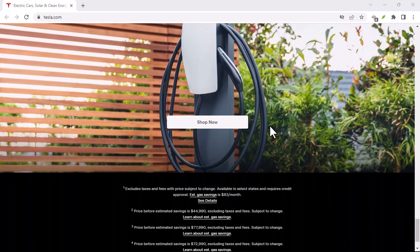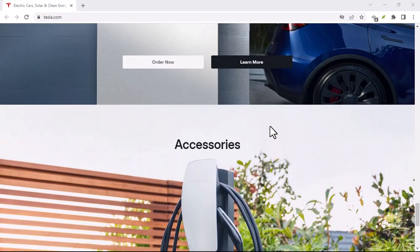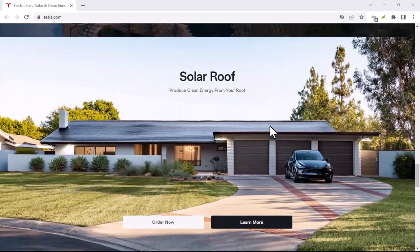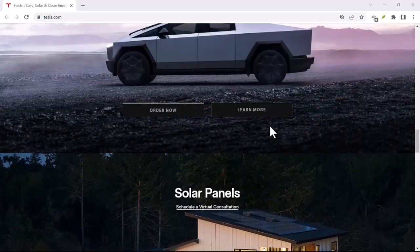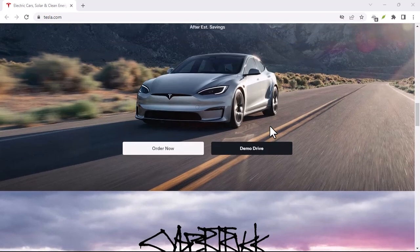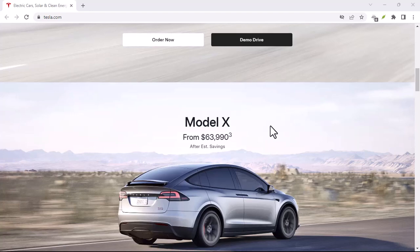First off, there's Autopilot. This is what comes standard with your Tesla. It's pretty cool — it can handle lane keeping, adaptive cruise control, and even automatic emergency braking. But when it comes to red lights, it's not going to stop. It'll slow down if the car in front of you slows down, but it won't recognize the light and hit the brakes on its own.